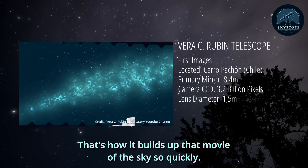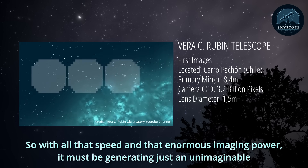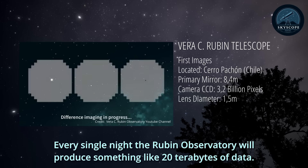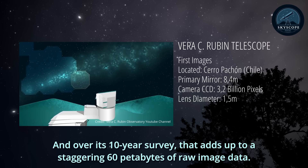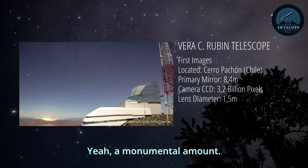With all that speed and enormous imaging power, it must be generating an unimaginable amount of data. Every single night, the Rubin Observatory will produce something like 20 terabytes of data. And over its 10-year survey, that adds up to a staggering 60 petabytes of raw image data — a truly monumental amount.